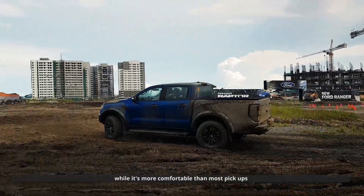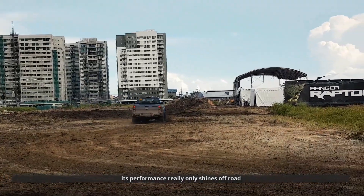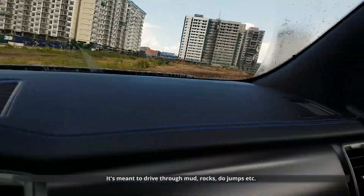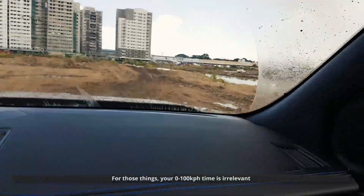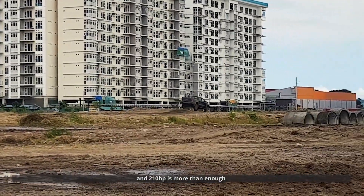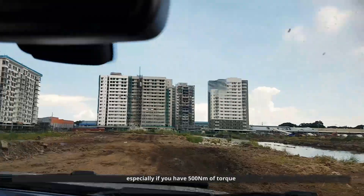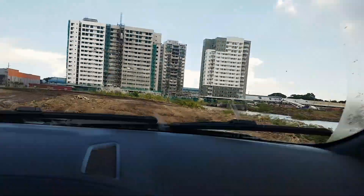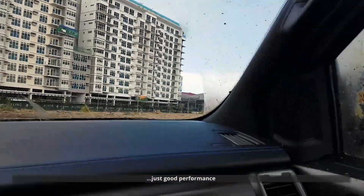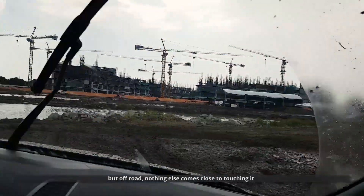While it's more comfortable than most pickups, its performance only really shines off-road. It's meant to drive through mud, rocks, to do jumps, etc. For those things, your 0-100 kph time is irrelevant, and 200 horsepower is more than enough, especially if you have 500 Nm of torque. So on the road, it's not quite high performance, just good performance. But off-road, nothing else comes close to touching it.